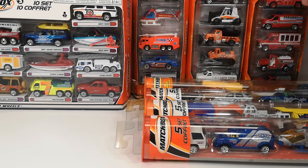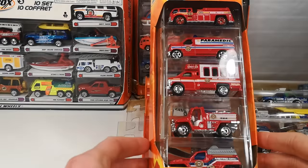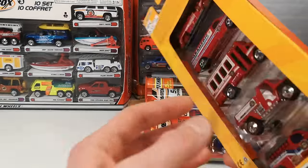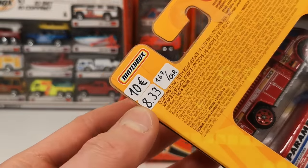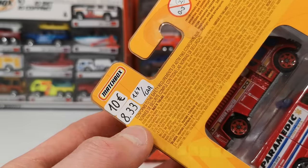We start with Matchbox five-packs. Most recent ones are from 2006. This is the Fire five-pack. The asking price for all of these five-packs was 10 euro. I ended up paying 8 euro and 33 cents — that's 1 euro and 67 cents per car.